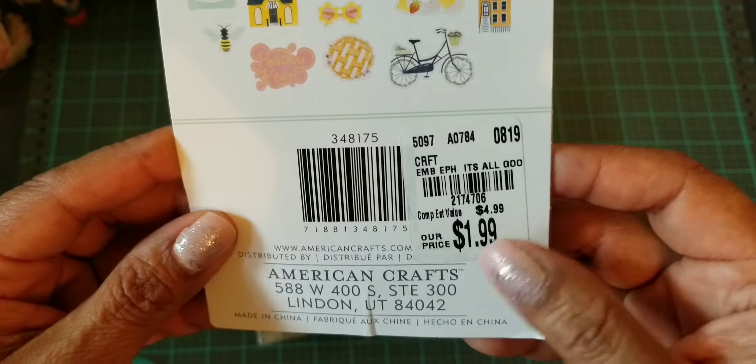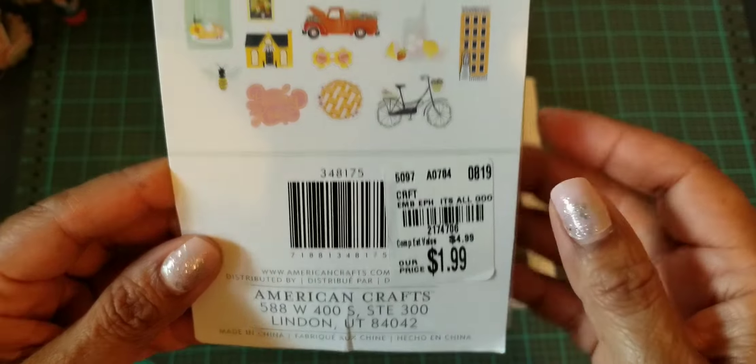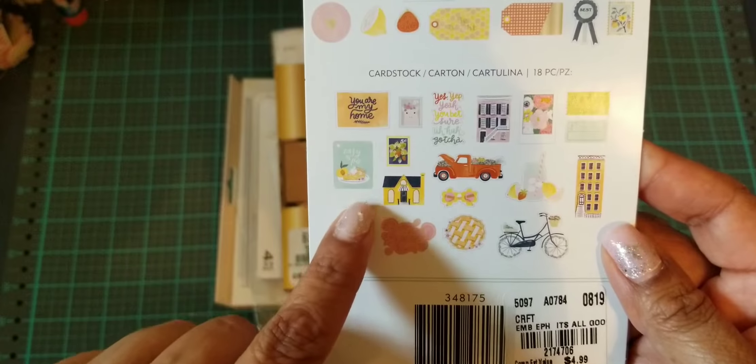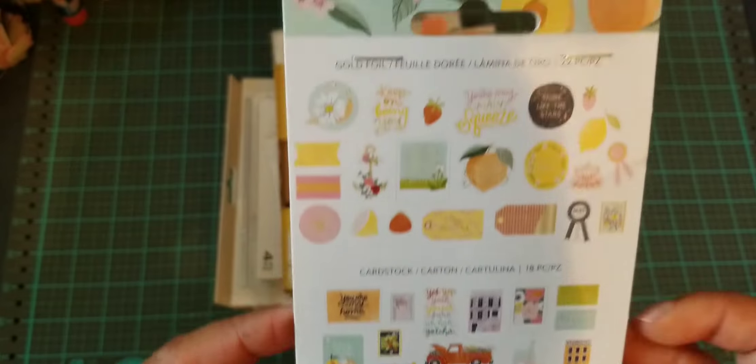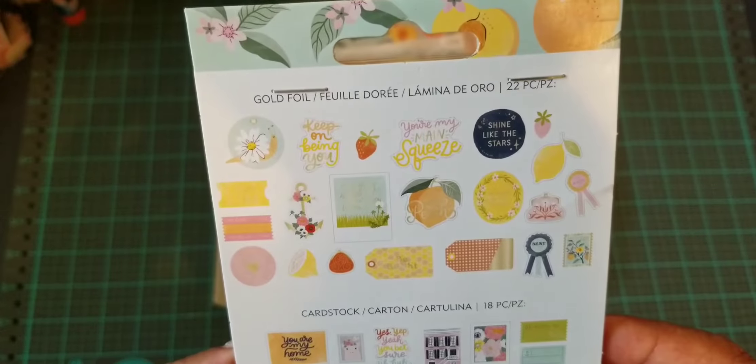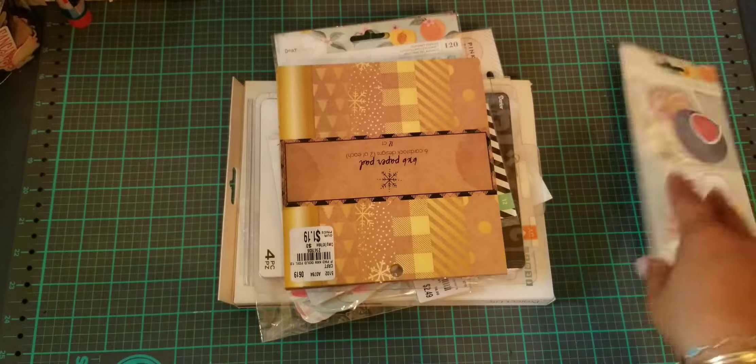This is the die cuts that come in this package and I think they're so cute. I'm really regretting that I didn't pick up two.